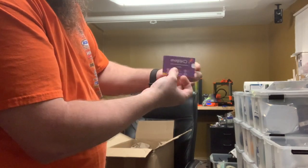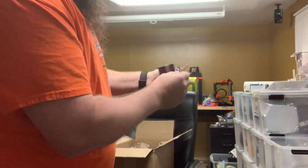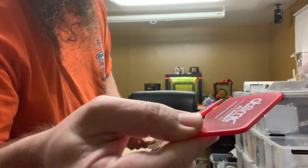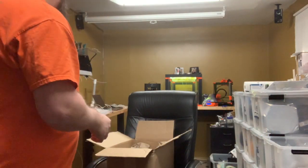Looks like they gave me a sample of Magigoo — a 3D adhesive — and an Atomic Filament cutter for cutting the end of the filament.